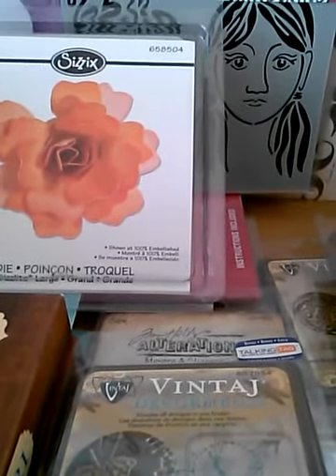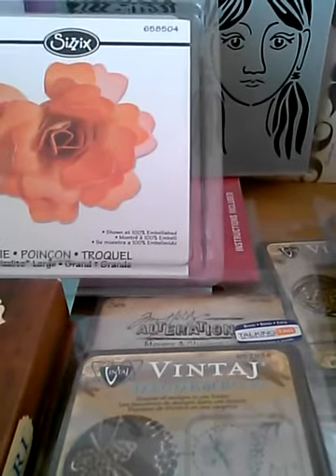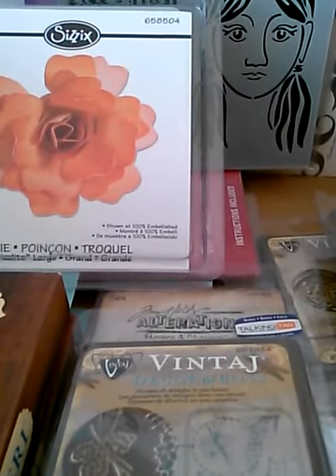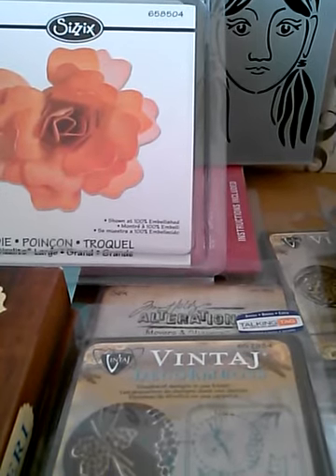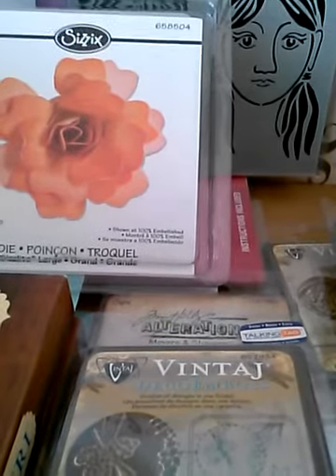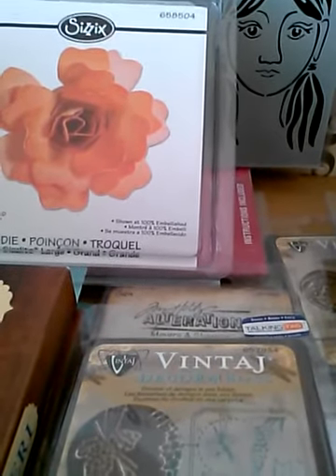Good morning, afternoon, evening! I haven't done a haul video in a very long time, so this will be a haul video. I ordered these things — they were on super cheap, except for one thing — they were on sale, and I thought I would take advantage of the sale.